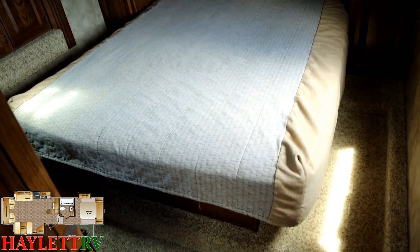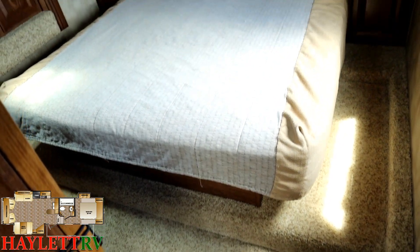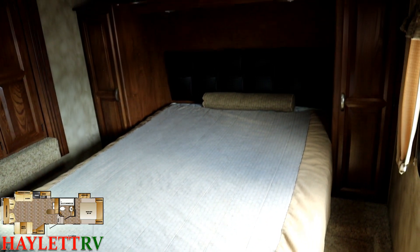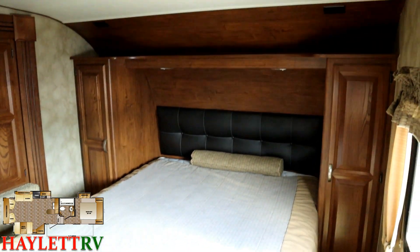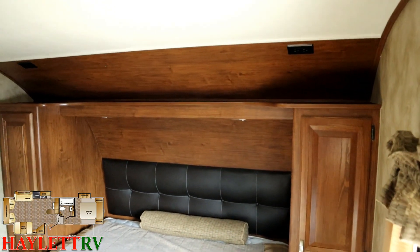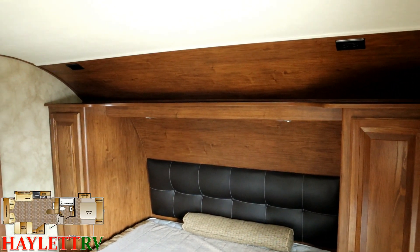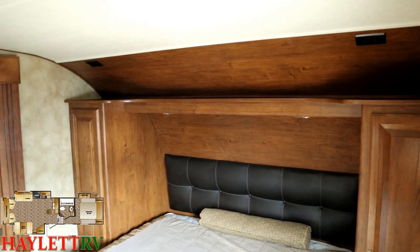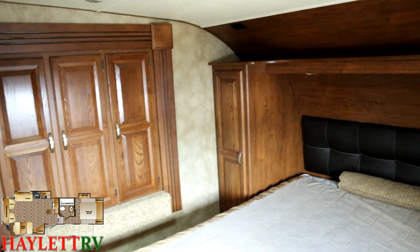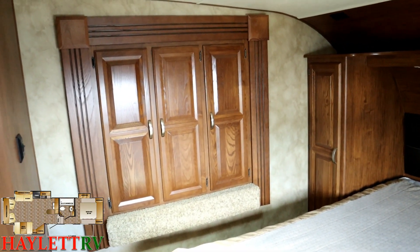There's a 60-by-80 true queen bed, and like most things in this class even today there is a little step up, but it's not really that drastic. You have storage below the bed, hanging storage on either side, and power outlets above the nightstands. This is 50-amp service with one air conditioner, but if you want to add a second air up in the bedroom you can do so.